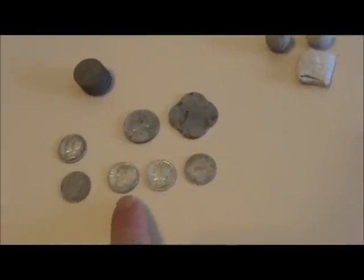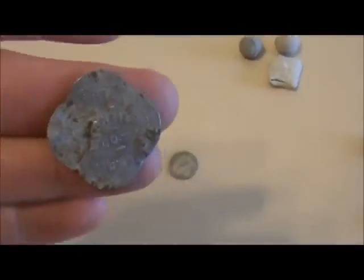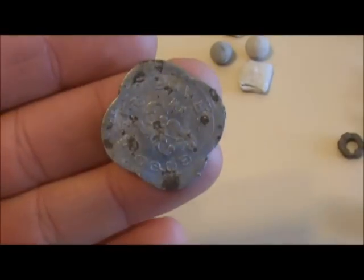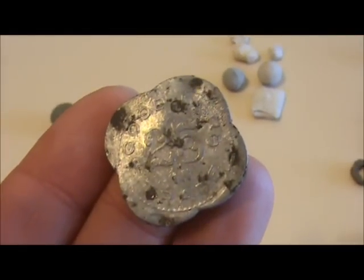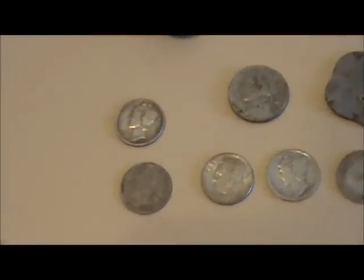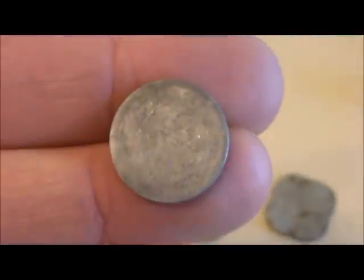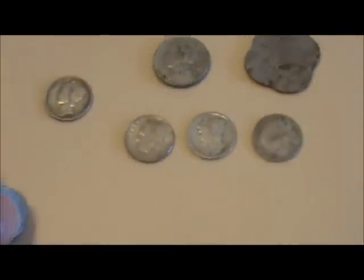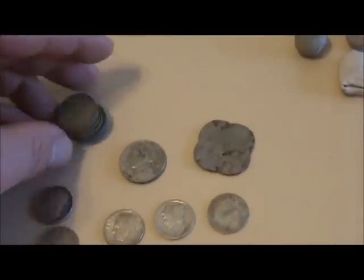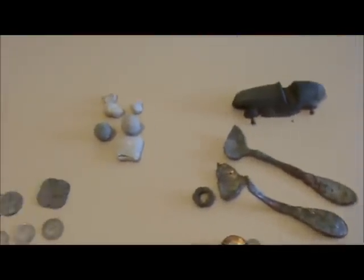From site one I found four silver coins - the old trifecta of Roosevelt, Merc, and Barber. I also found a neat trade token from the Fortuna Mercantile Company in Fortuna, Missouri - 25 cents in trade from the early 1900s. From site two I found two more dimes, one being an 1876 Seated Liberty with an S mint mark. Also a nice pile of wheaties, oldest being a 1910.